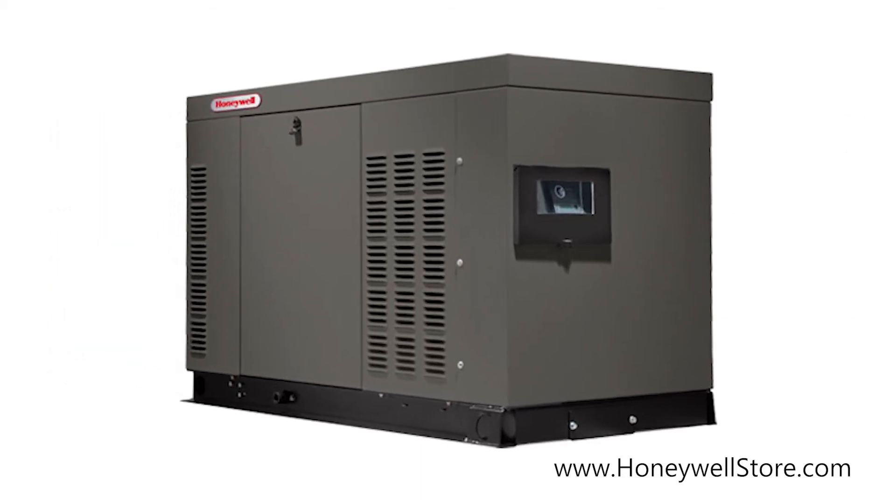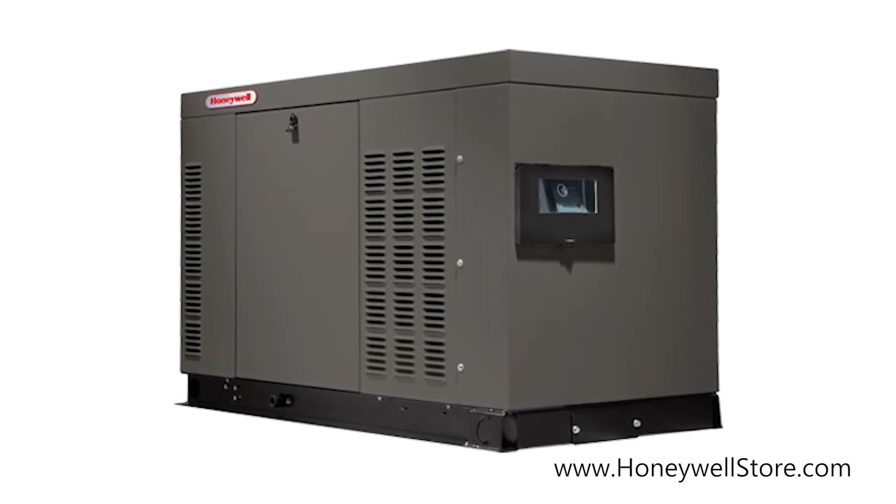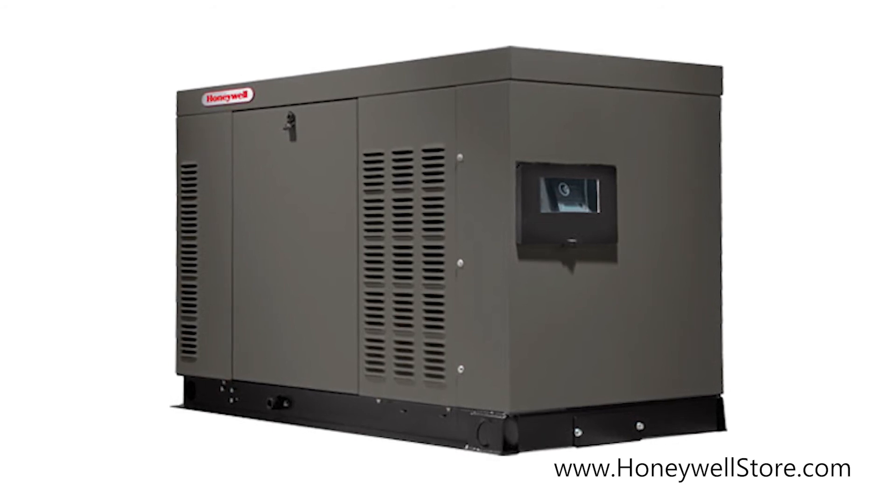The Honeywell liquid-cooled 48-kilowatt home standby generator is UL2200 listed, designed and manufactured in the USA, and comes with a 5-year limited warranty.